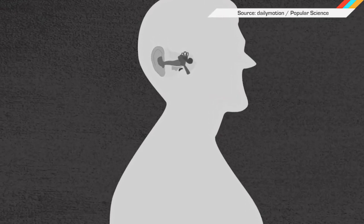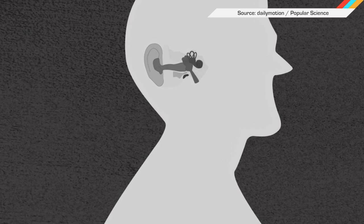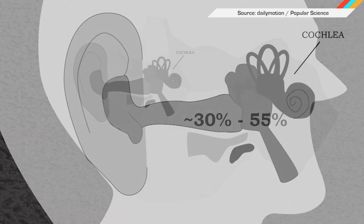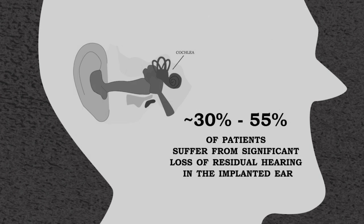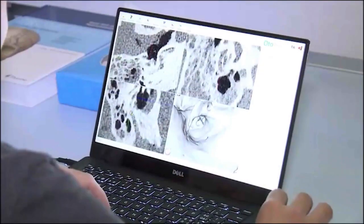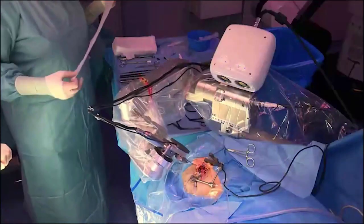Installing a cochlear implant is a risky operation that requires surgeons to drill a teensy little hole through the patient's skull in an area surrounded by facial and taste nerves. The maneuver is so delicate that as many as half of all cochlear implant wearers actually lose a little bit of their residual hearing from the surgery itself. That's why a team of researchers from the University of Bern in Switzerland have spent the last eight years building a surgical robot that can drill through skulls more accurately than humans can.